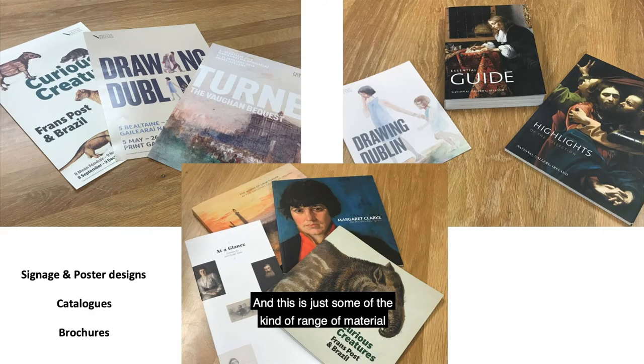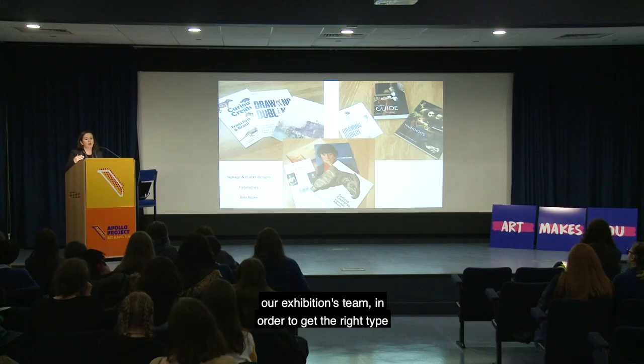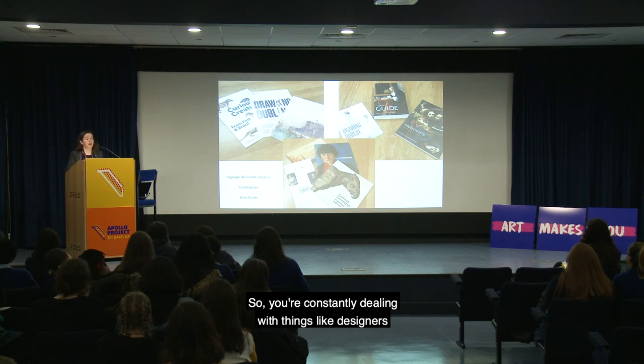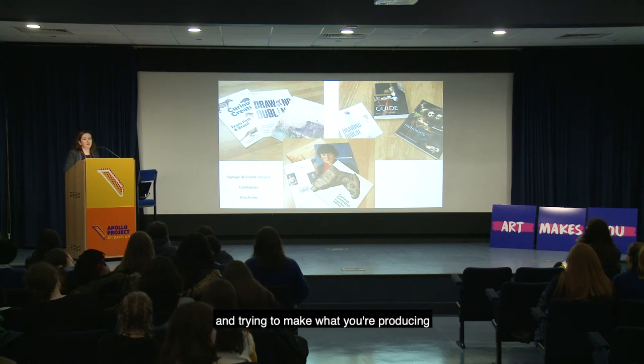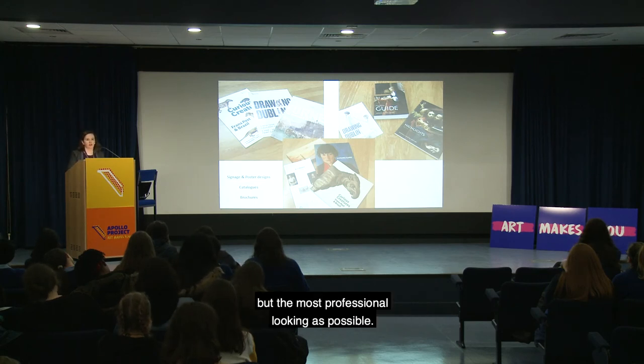Curators have to produce a wide range of material: brochures, pamphlets — I've edited the gallery guides, the essential guide and the highlights guide. We also work alongside the exhibitions team to get the right look for signage. You're constantly dealing with designers, trying to make what you produce as accessible as possible but also as professional looking as possible.